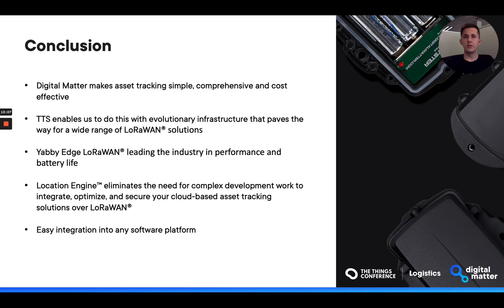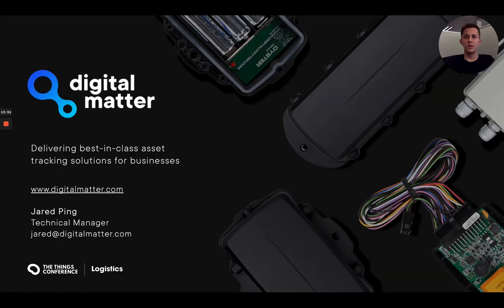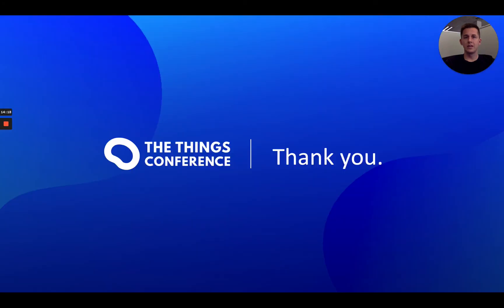The final takeaways are that Digital Matter's goal is to make asset tracking simple, cover almost any unique use case, and optimize the solution cost. Using networks like the ThingStack allows us to make these solutions a reality with an evolutionary tech stack that is continuously improving. Cutting-edge devices like the YabbyEdge LoRaWAN currently lead the industry in device performance and battery life. Our location engine streamlines asset tracking solutions by eliminating the need for complex development when integrating multiple platforms and developing cloud processing solutions with LoRaWAN. We're extremely excited to see the range of creative asset tracking solutions that end users continue to achieve using our devices, the location engine, and the ThingStack. If you would like to talk about asset tracking solutions, please feel free to reach out. Thank you very much for your time.